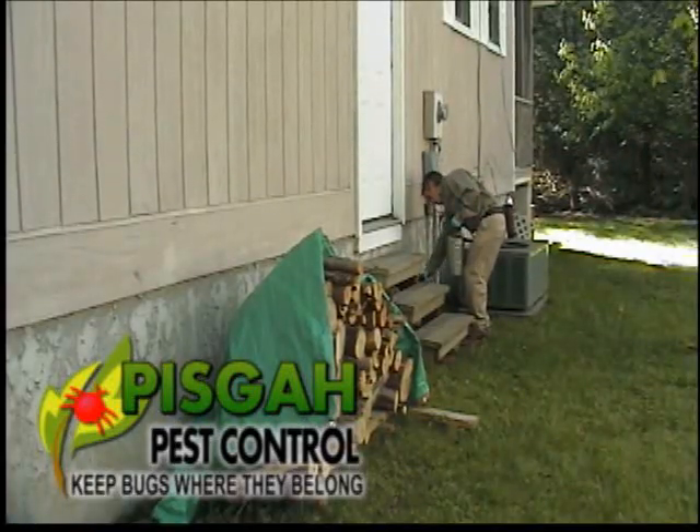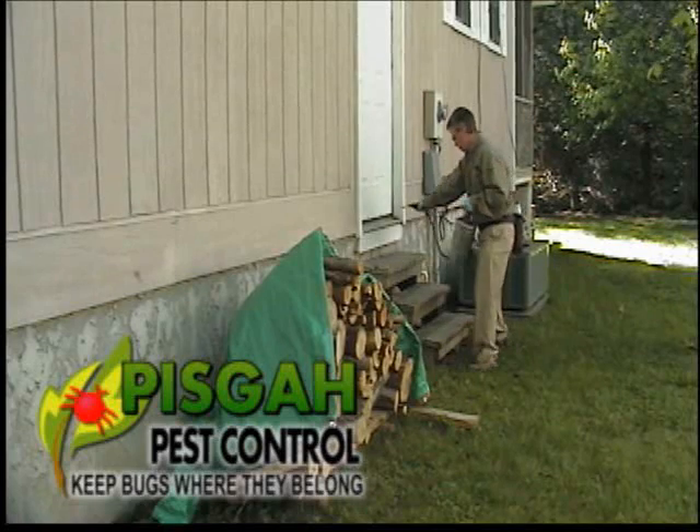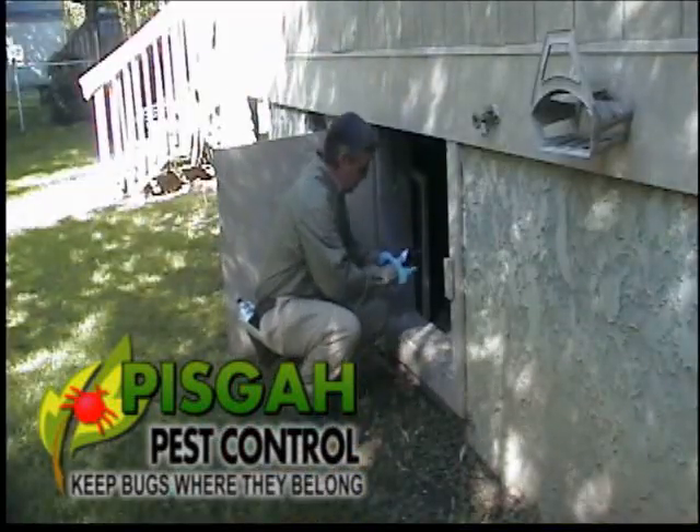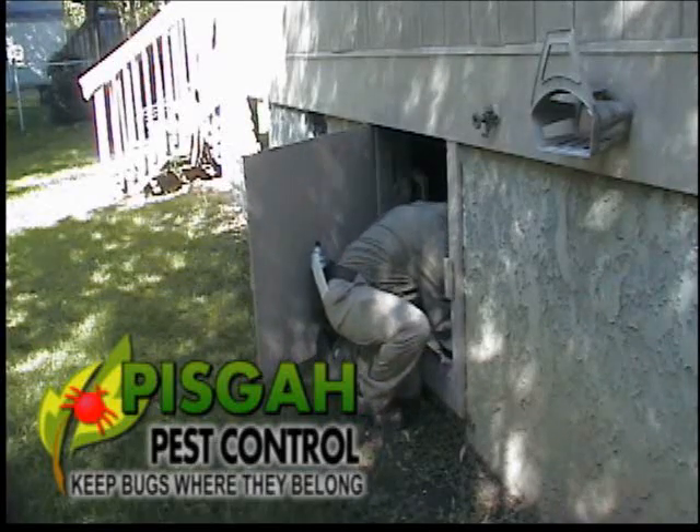Next, he's applying a barrier treatment to the exterior of the home to help keep bugs where they belong. If your home sits on a crawl space, it will be inspected for signs of rodents and pests each and every visit.